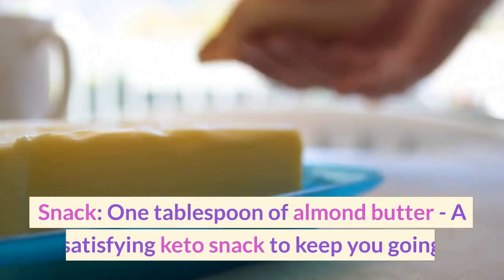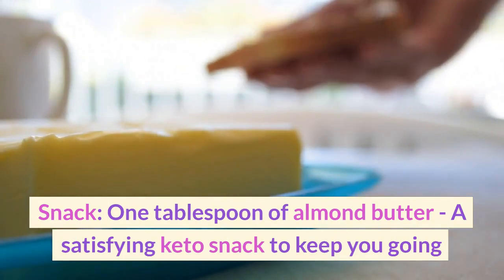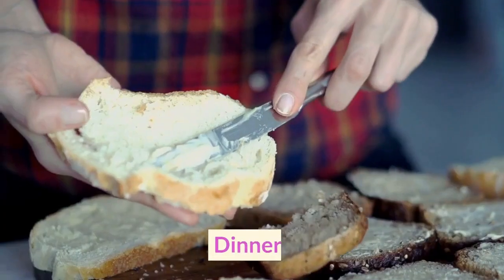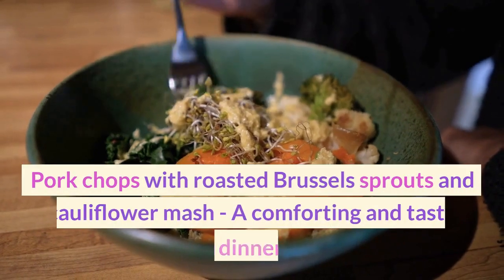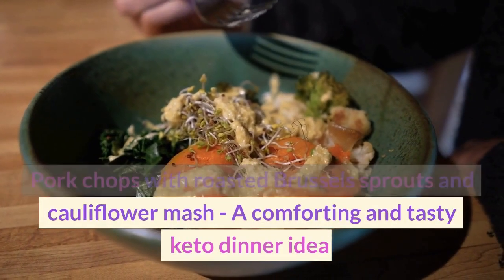Snack: One tablespoon of almond butter, a satisfying keto snack to keep you going. Dinner: Pork chops with roasted Brussels sprouts and cauliflower mash — a comforting and tasty keto dinner idea.